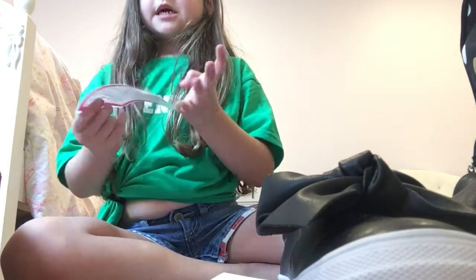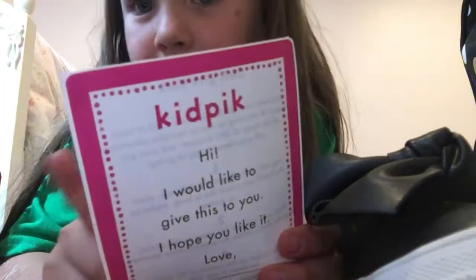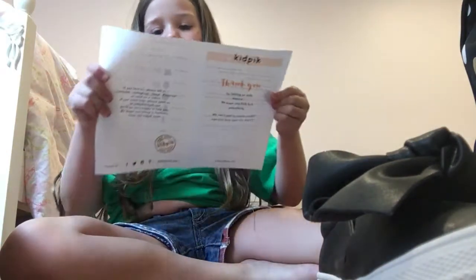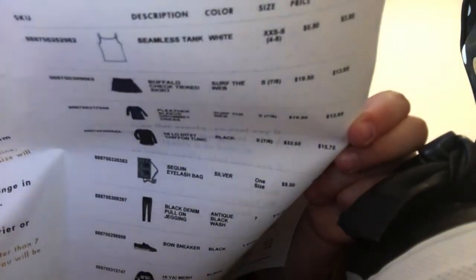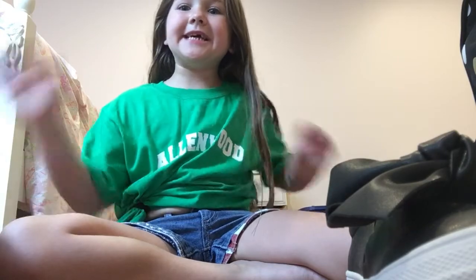If you want, check out the link in the description box below. This is what it's called: Kid Pics — for kids, for girls only. It comes from California every three months. Those are all the things I got! Please hit the subscribe button, hit the notification bell, and see you guys next week — bye!